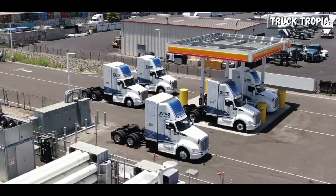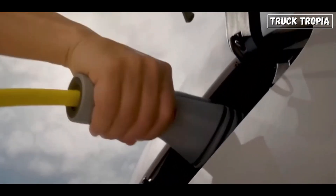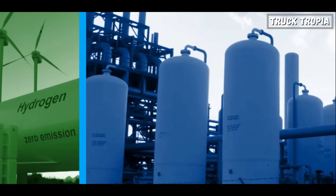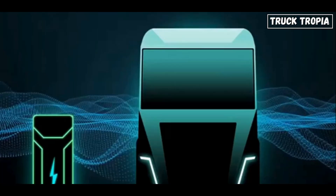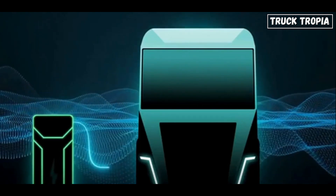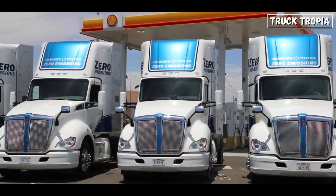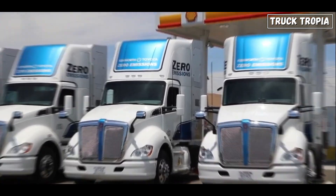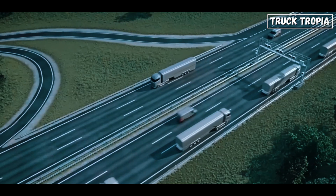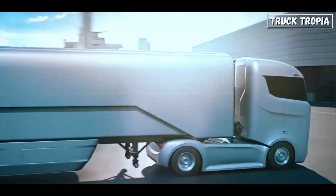On energy efficiency, the process of producing, transporting, and using hydrogen can be less efficient than direct battery electric solutions. Energy losses occur during hydrogen production and transport, emphasizing the need for advancements in hydrogen production methods to enhance overall efficiency. Additionally, battery electric trucks are gaining significant traction in the market, with many manufacturers investing heavily in this technology, creating strong market competition for hydrogen-powered vehicles.